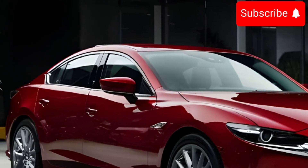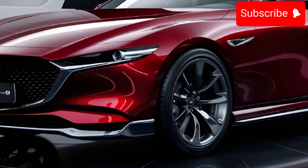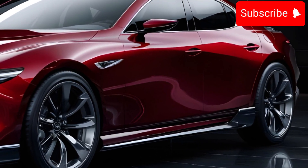The digital instrument cluster and large infotainment screen with Apple CarPlay and Android Auto, along with a high-tech sound system and heads-up display, enhance the driving experience.